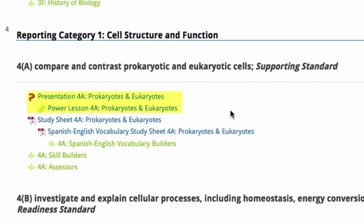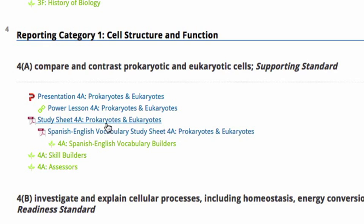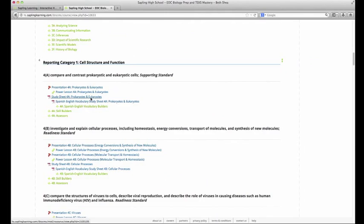The next component is the study sheets — one to two pages of really good notes on that TEK. These are all PDFs. You can download these, make a packet, and print them out for your students, or your students can print them on their own. When you click on the study sheet, it's going to open up for you. It's one to two pages of really good notes on that TEK.